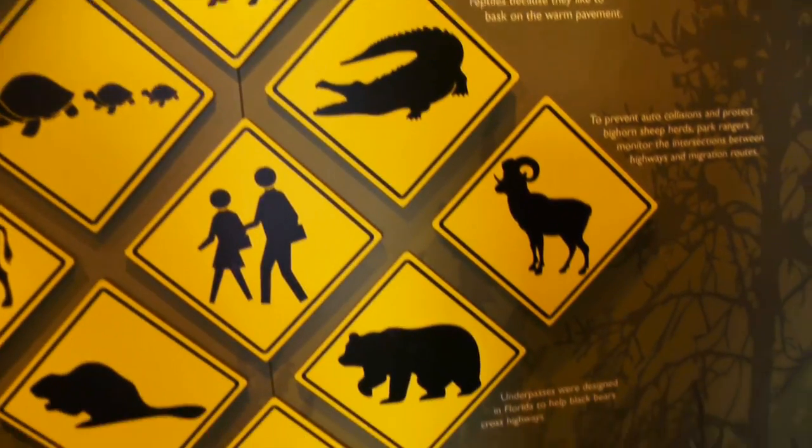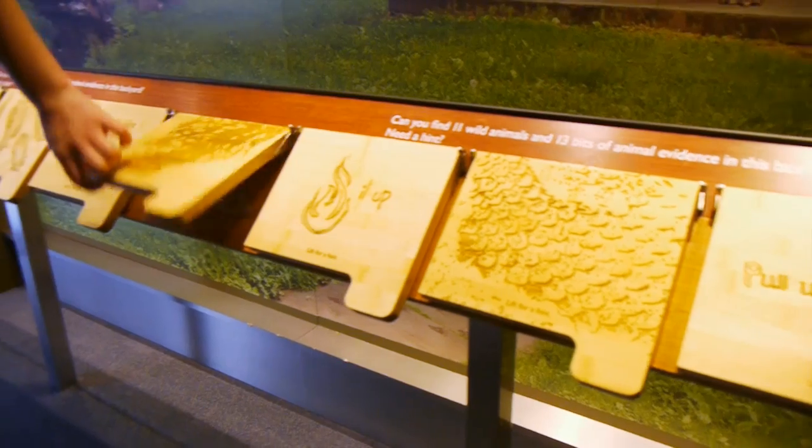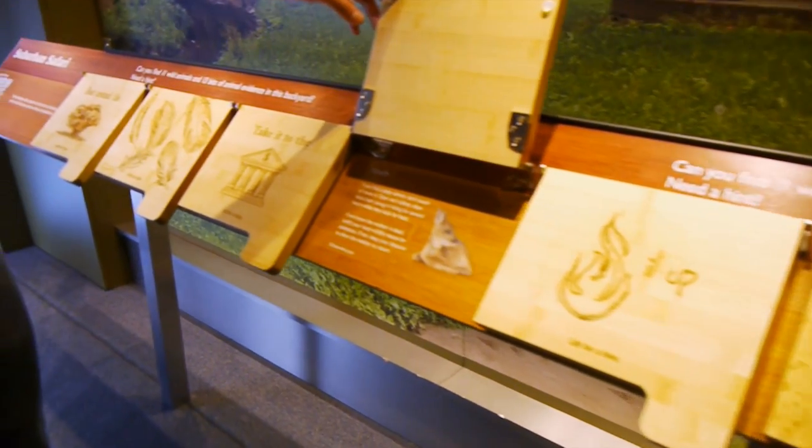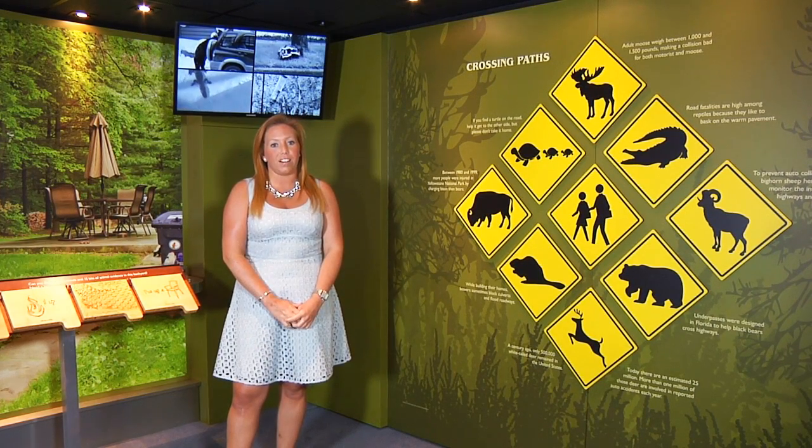Through a series of touchscreens and interactive displays, visitors can experience animals in different elements. This section, 'In the Wild,' talks about animals and humans coexisting together. For example, we have signs over here that talk about how animals and humans cross paths in life. We also need to make sure that we have a responsibility to keep things such as our trash in the garbage cans in order to protect our animals.